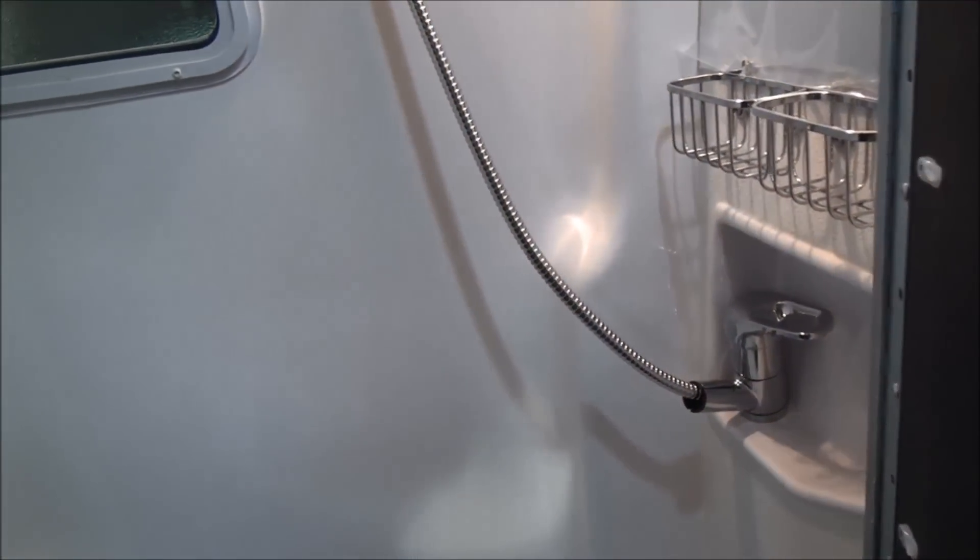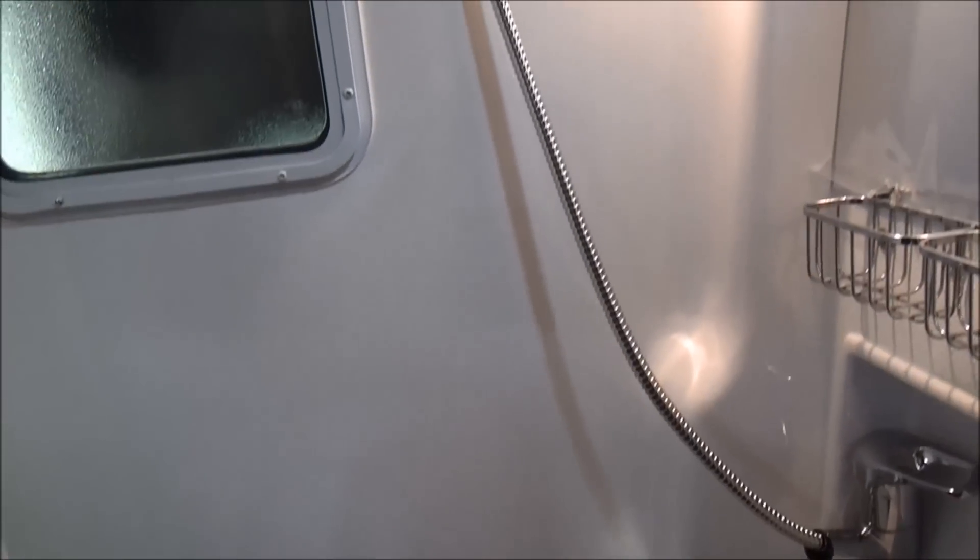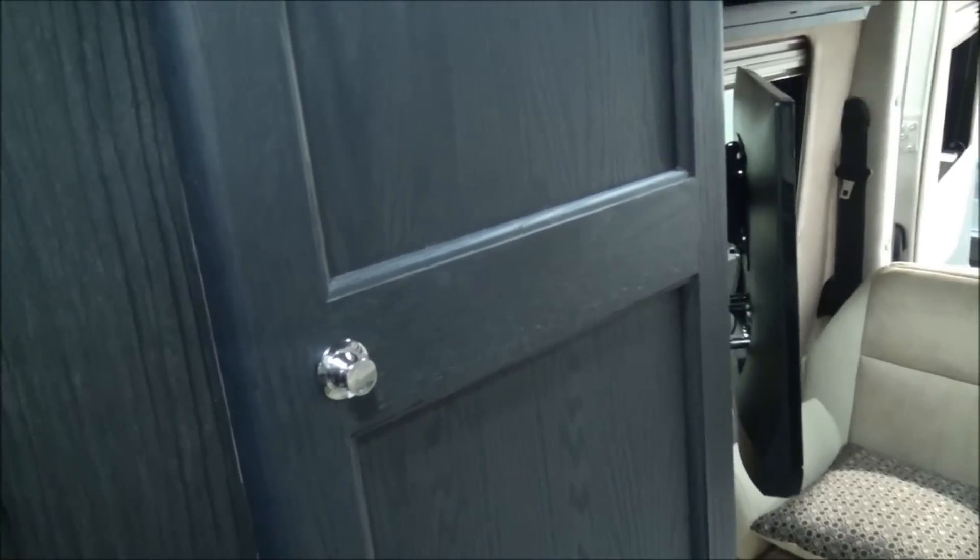Now the toilet and bathroom looks a bit small, but you can close the door and put the curtain around, which gives you a little bit more room. Bear in mind this is a very small vehicle and you're getting a toilet and a shower in it. You go in there, the shower curtain comes around, and there's a bit of hanging space here.